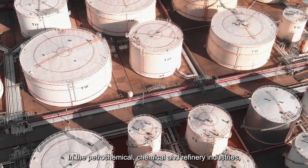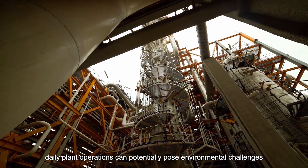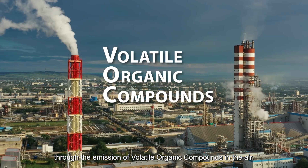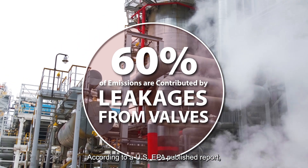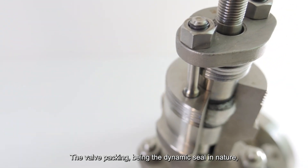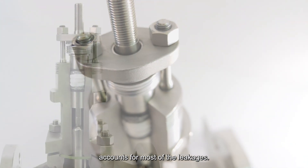In the petrochemical, chemical and refinery industries, daily plant operations can potentially pose environmental challenges through the emission of volatile organic compounds in the air. According to a US EPA published report, 60% of emissions are contributed by leakages from valves. The valve packing, being the dynamic seal in nature, accounts for most of the leakages.